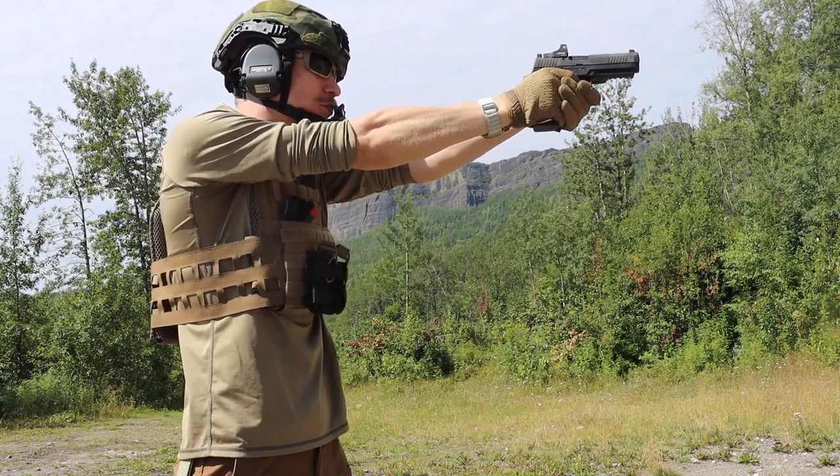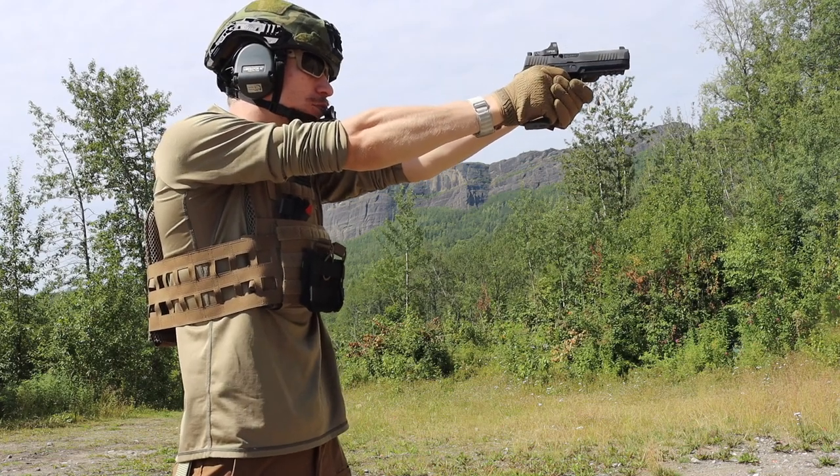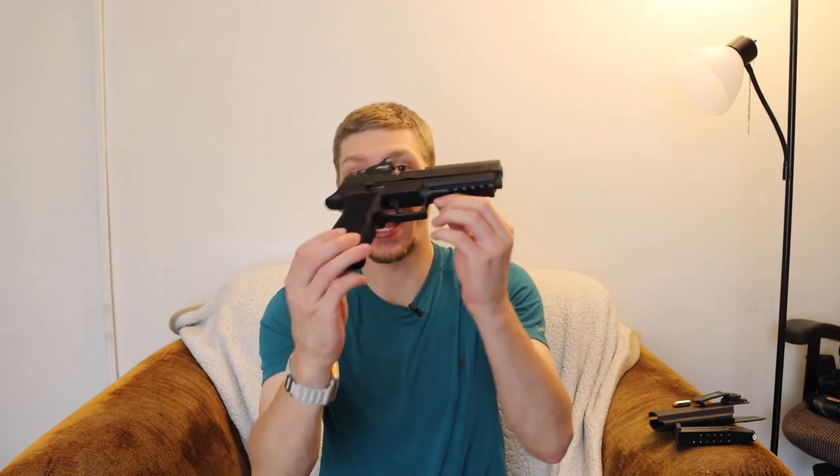Today we're going to go over a general overall discussion of this gun, my experiences shooting it. We're going to talk about the EOTech EFlex on here, and also why I carry this when I carry it and why I chose this gun. First up, let's go over why I picked this gun.